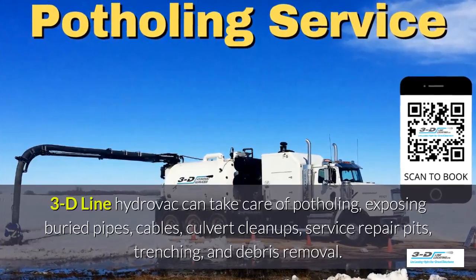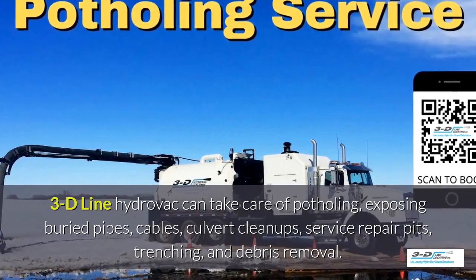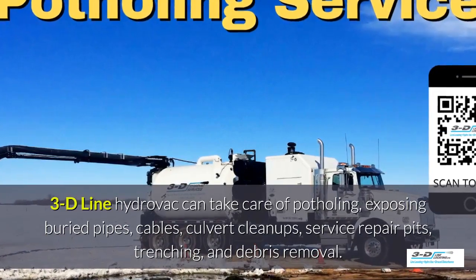3D Line can take care of potholing, exposed buried pipes, cables, culvert cleanups, service repair pits, trenching, and debris removal.